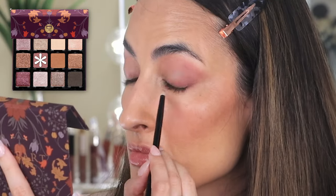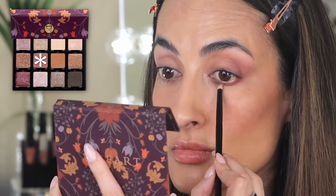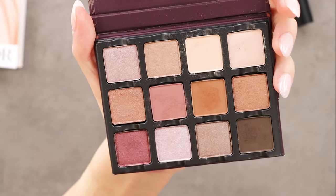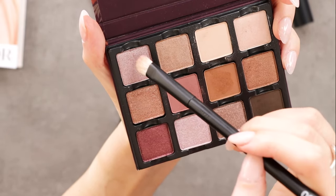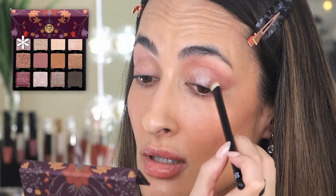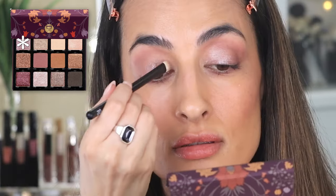Now I'm going to take that same shade in a pointy brush and run it on the lower lash line. We have some really pretty shimmers here — I'm going to pick this one; I think it'll go nicely with my shirt. Wow, it's even more shimmery than I thought! This is so pretty — look at this shade. Now the other side.